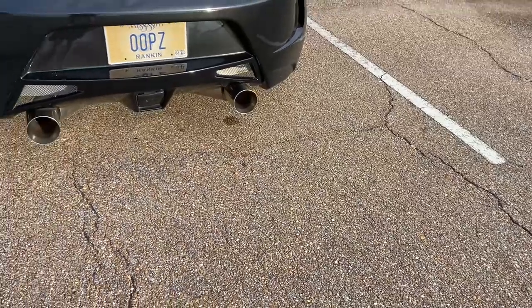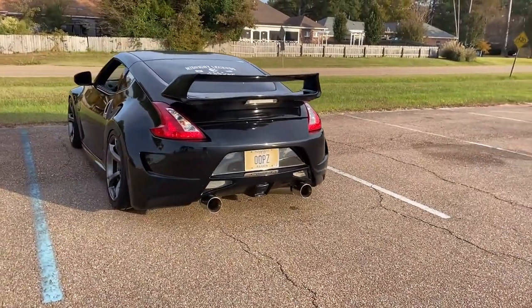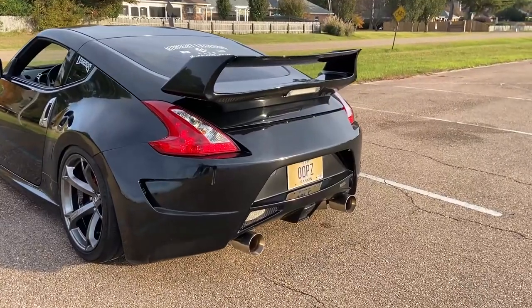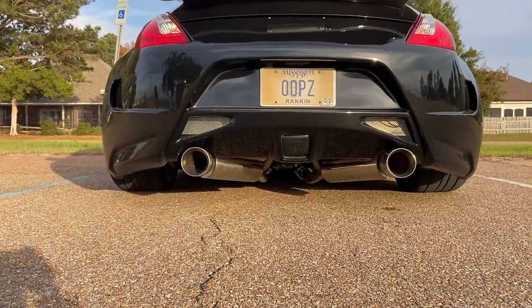I hope those few little flybys were good enough for y'all. Let's see what the exhaust looks like on the car real quick. This is what it looks like just on the car. Obviously it's the Amuse bumper, so it might look a little bit different on your car. The tips are more exposed on the Amuse bumper. That's what she looks like - pretty nice.